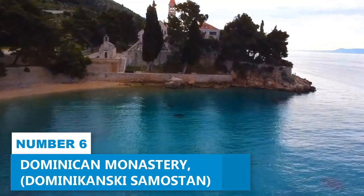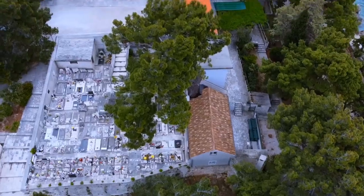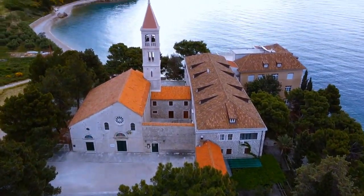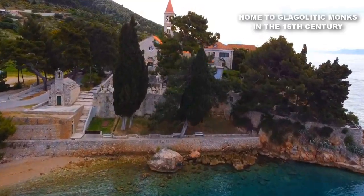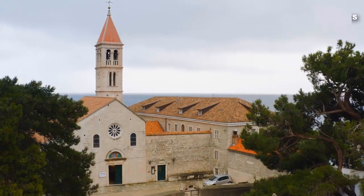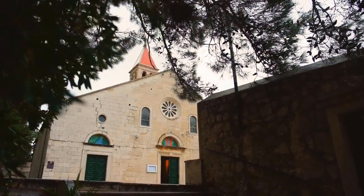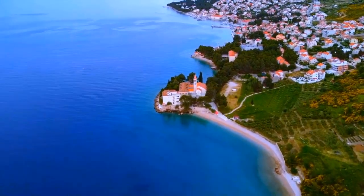Number 6. Dominican Monastery. Welcome to the Dominican Monastery, located in Bol Town. This place is an absolute gem that promises to enchant your senses and soothe your soul. Once home to Glagolitic monks in the 16th century, this spiritual haven now opens its doors to curious visitors. The location is pure magic — it is perched on cliffs, offering stunning vistas of the scenic landscape and the mesmerizing Adriatic Sea.